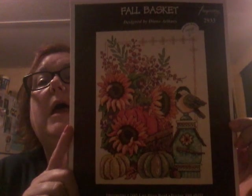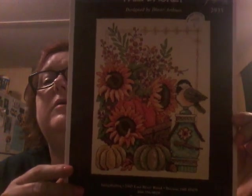And then Lighthouse — I don't know, it's just so cute. And of course I have an addiction for snowmen. Jennifer loves Santa Clauses and I love snowmen. And then A Cat Lover's Heart by Sika and Company. And then this one — I got it for the little bird right here on the little birdhouse. I could just stitch that thing by itself. It's Fall Basket by Imaginating, designed by Diane Arthur's. Isn't that gorgeous?